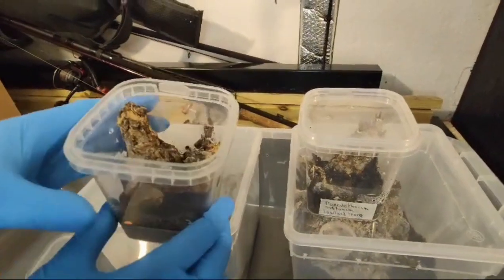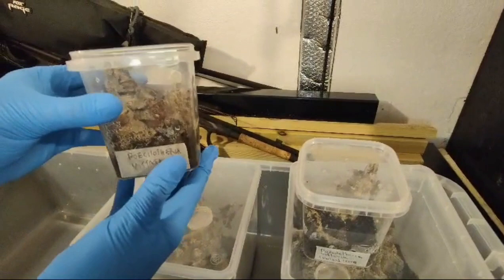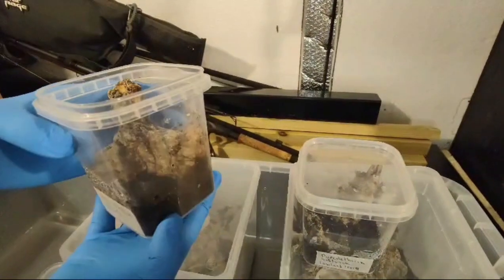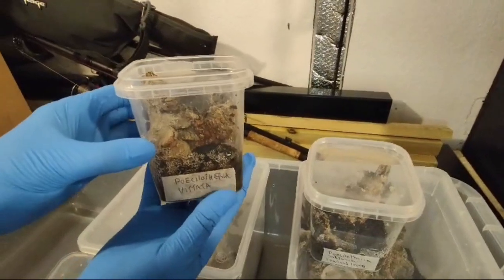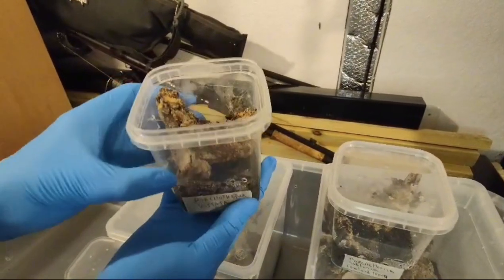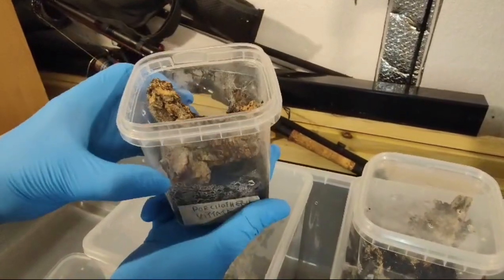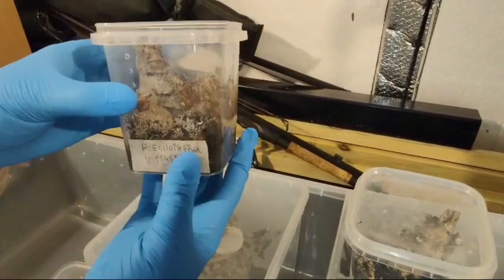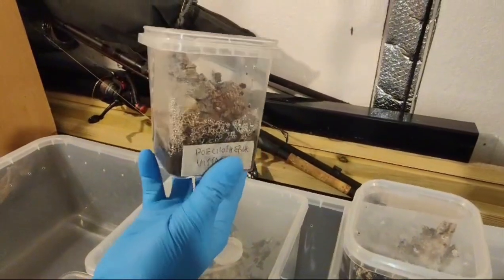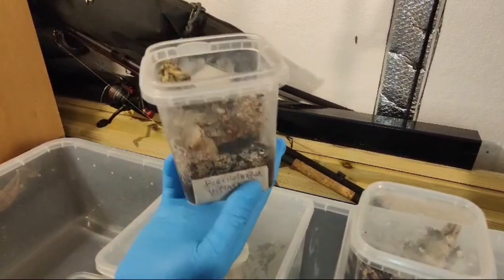So these are some of the slings that I'm growing out now. These aren't ornata but yeah, it's pretty much the same care for the pokies. You can see what I've done here — I've got the cheapest potting compost and a bit of cork bark. I've had really good success growing out these guys with this method.